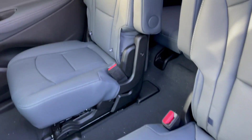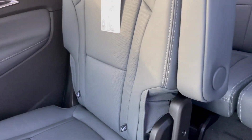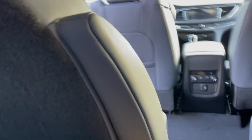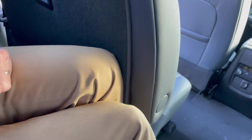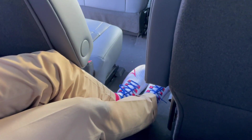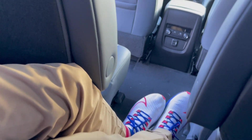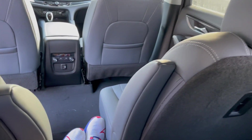With the middle captains, it gives you much easier access to the third row seat. I can simply come through here without having to fold down any seats at all and hop right in the rear seat. It's a little less claustrophobic because I'm able to stretch out into the middle section, so it's much more comfortable to be in the third seat with that little extra space between the two captain's chairs.